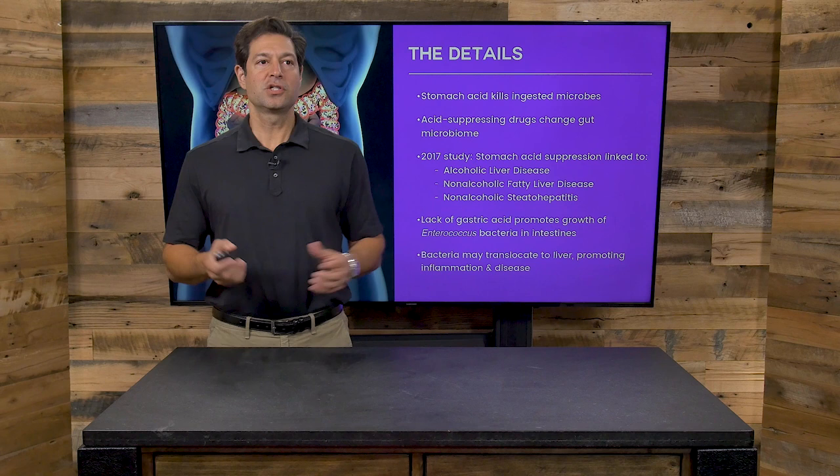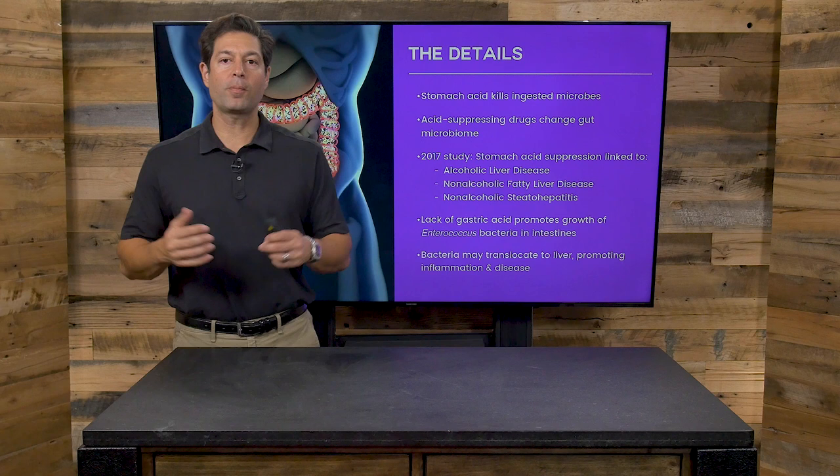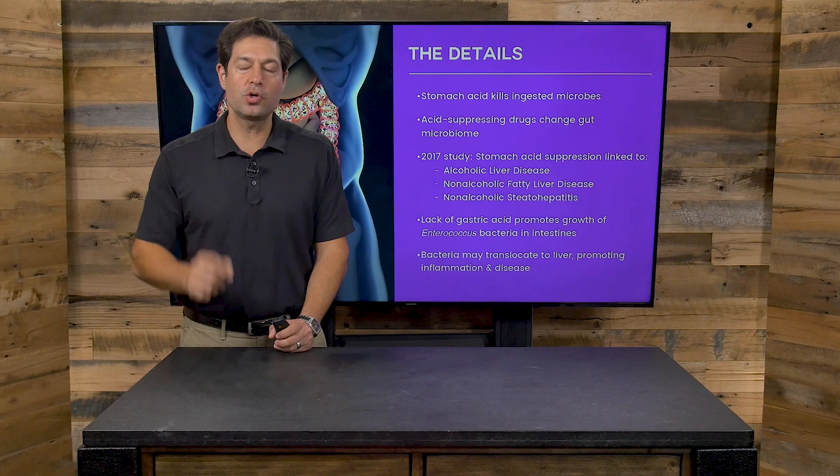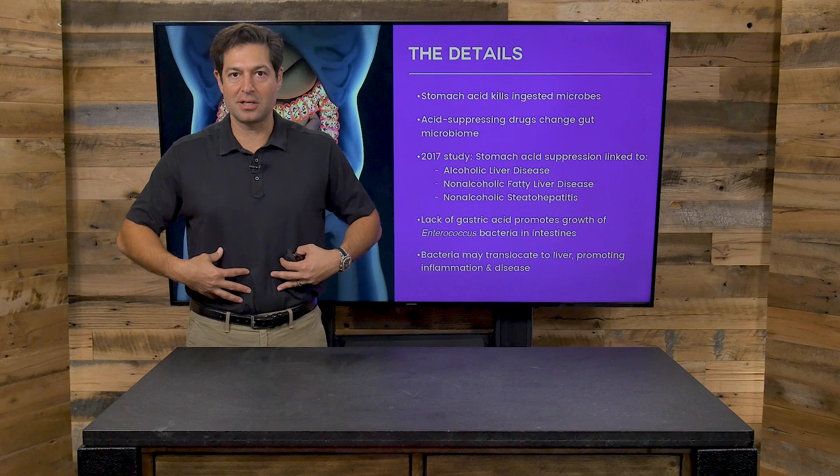First and foremost, stomach acid is not your enemy. What heartburn medications — whether they're OTC or pharma — are doing by and large is cutting off the hydrochloric acid supply. There's usually more of an imbalance going on than simply acid. Stomach acid production is important for digestion, particularly of proteins, and to kill some germs.